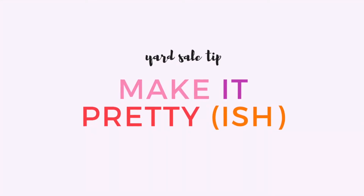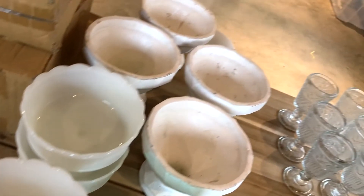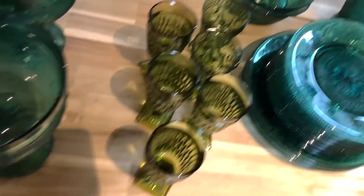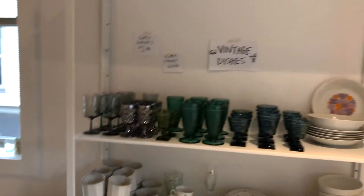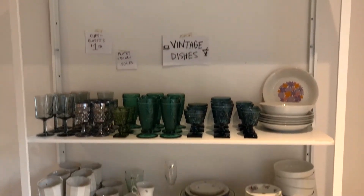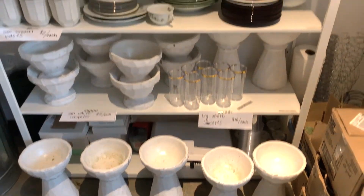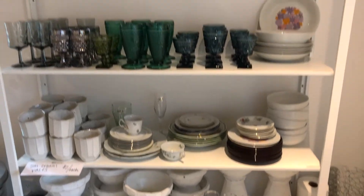Make it pretty. This tip might sound weird and like a waste of time, but if you can lay things out kind of like they would be in a store — by color, sorted nicely on shelves and tables, furniture styled to look put-together — people will envision it more, gravitate towards it more, and are more likely to end up buying more.